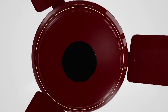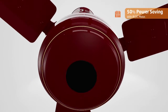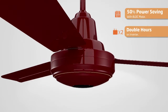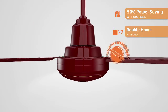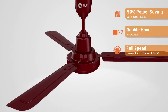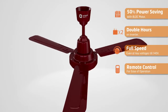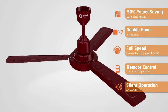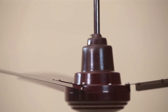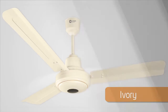The smartness quotients of Ecotech are: saves more than 50% power than conventional fans; more than double hours of operation on inverter; full speed of fan even at low voltages till 140 volts; remote control with timer and inbuilt speed regulator; silent operation even on inverter. Ecotech ceiling fan comes in three colours: White, Brown, and Ivory.